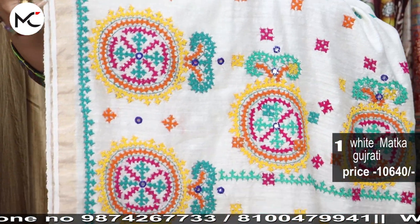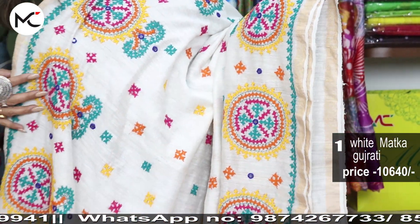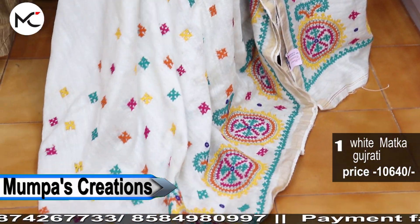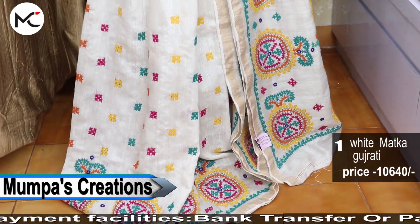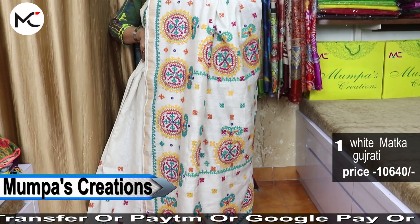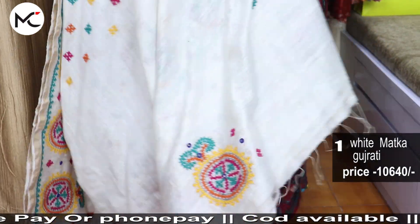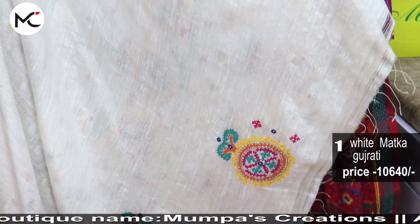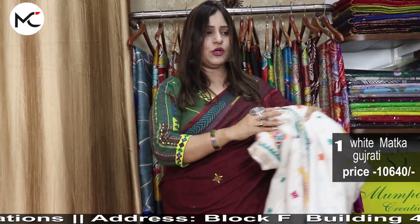This sari has a beautiful matte golden border, which is very typical of a pure matka, and the whole sari will have this beautiful hand-stitched Gujarati multi-colored work. Price: 10,640. Payment options include bank transfer, Paytm, PhonePe, and Google Pay. Sari will be available all over India, but from the second purchase onwards outside West Bengal. We ship globally also.